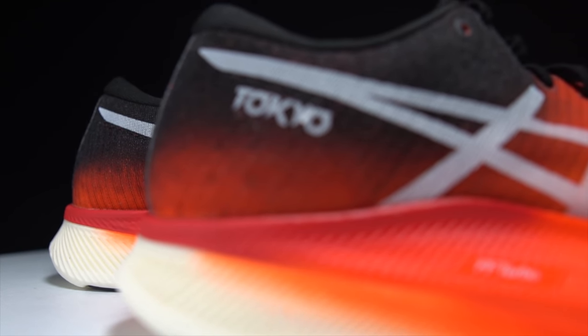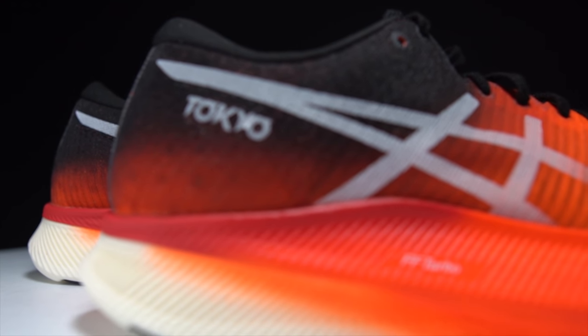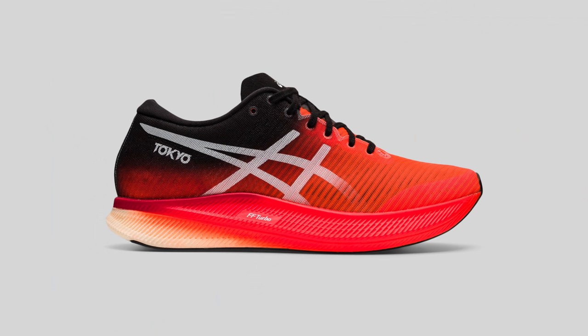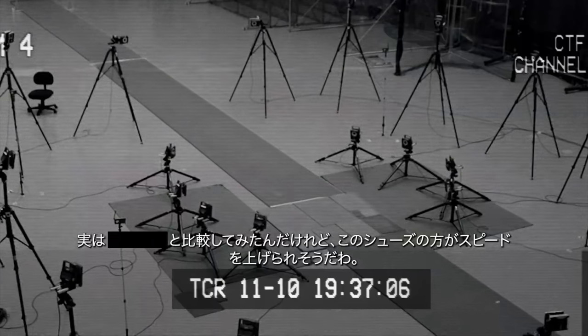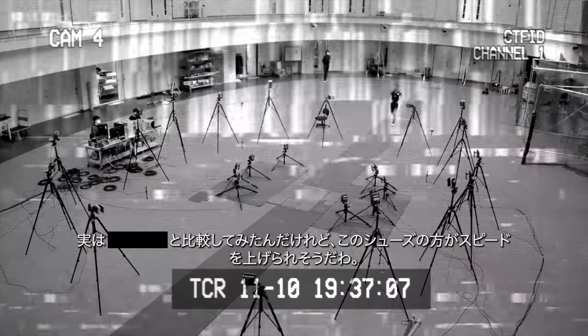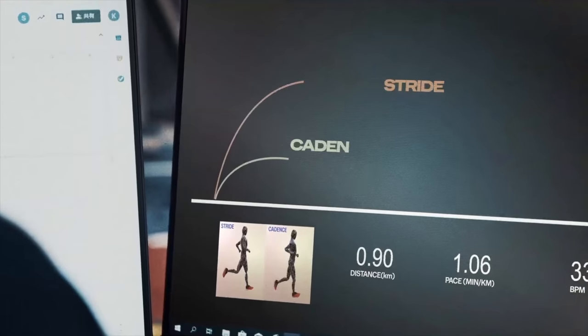With that disclosure out of the way, let's talk about the Asics Metaspeed Sky. The first thing we have to talk about is that Asics isn't just coming out with one super shoe this year — they're coming out with two. There's the Metaspeed Sky, which is this shoe, and there's going to be the Metaspeed Edge coming out later this summer. The reason for those two shoes is the testing that Asics has done, identifying two different types of runner: what they're calling a stride runner and a cadence runner.